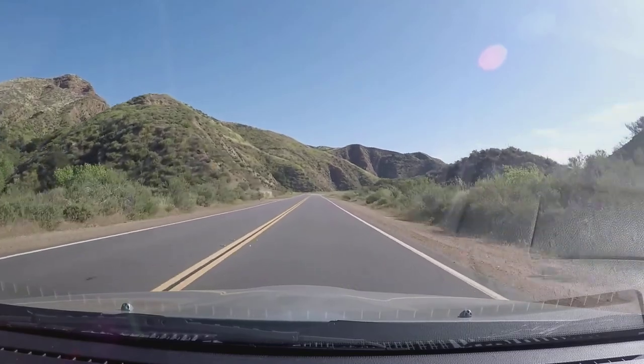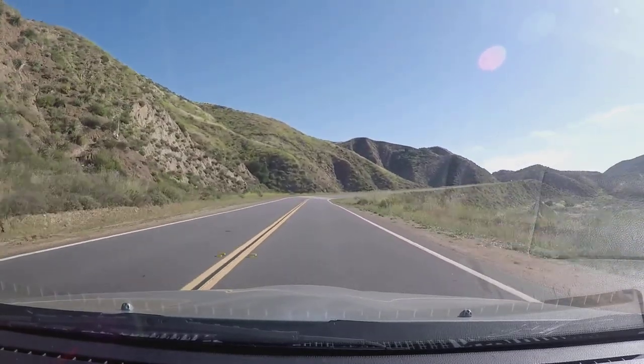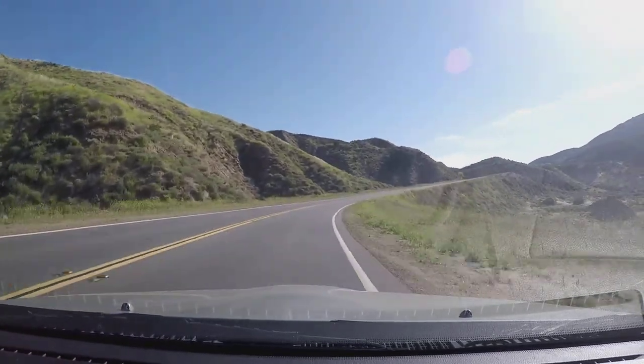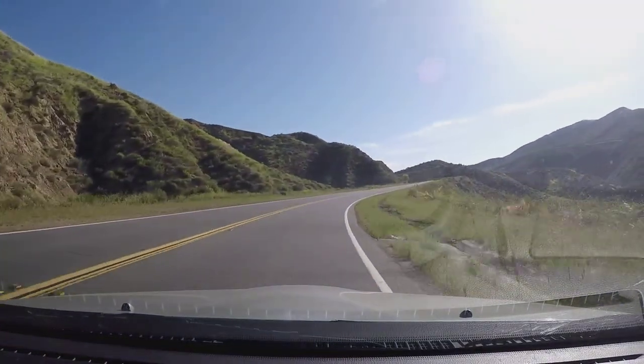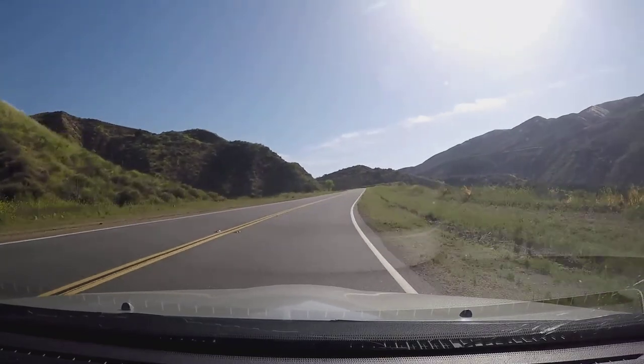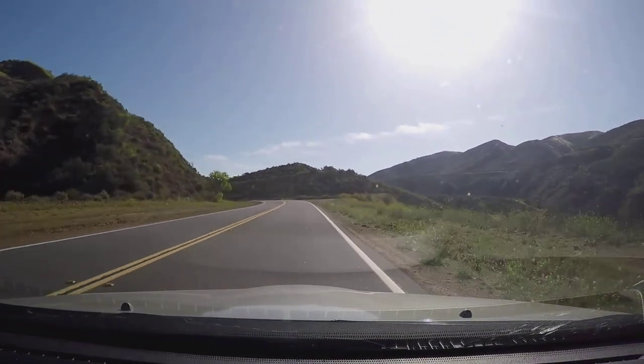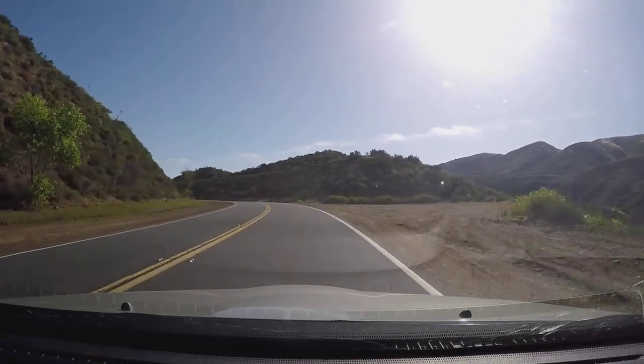This corner here has a slight surface change on it because there are two different types of asphalt, but it doesn't upset the car too much. I'm going to stay down on the inside and then let the car float out a little bit to the double yellow. You want to bring it back to the white and turn in a little bit later for this one.